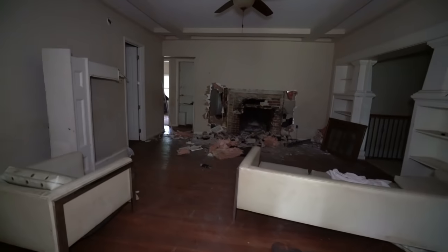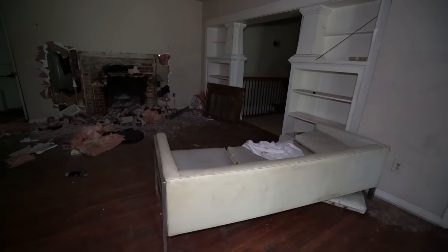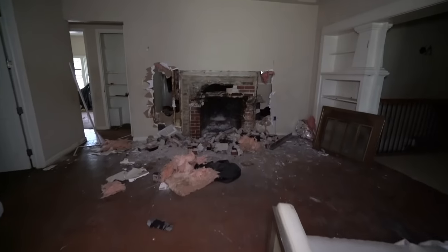Oh wow, this one's actually really nice. It has a nice couch, wood floors, and a fireplace. Looks like the fire got a little out of control at one point, though.